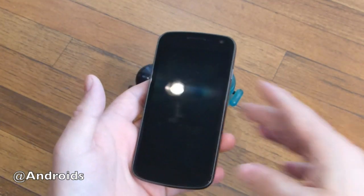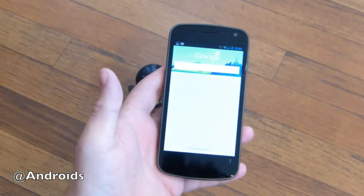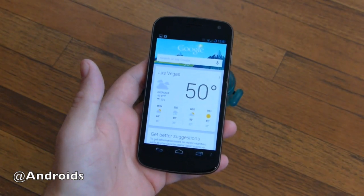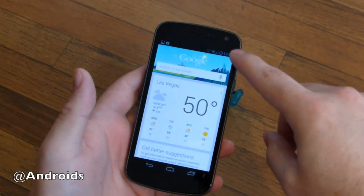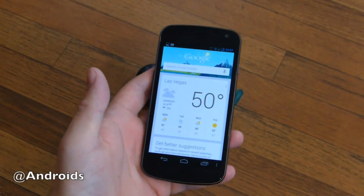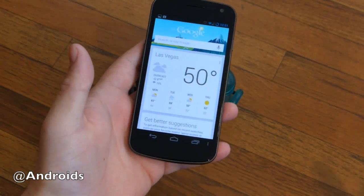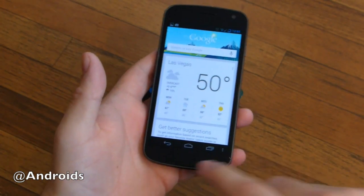Photosphere is an awesome feature — taking those 360 and more panorama photos. But really quickly, there's tons to go through with Soundgermod itself, so instead of going through a lot of that, we have the Google Now — go ahead and swipe up for your Google Now. Everything is here and included from Android 4.2.1 Jellybean, and then Soundgermod adds a lot more.